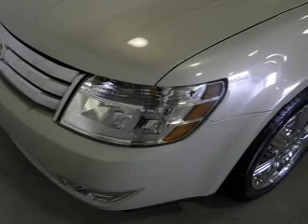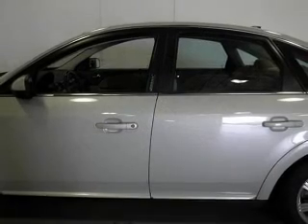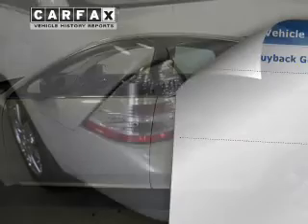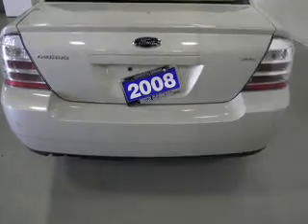The powertrain includes front-wheel drive with a reliable six-cylinder engine connected to a smooth-shifting six-speed automatic transmission. You will appreciate the safety feature of anti-lock brakes. Rest easy knowing this vehicle comes with a Carfax Vehicle History Report from Carfax, the most trusted provider of vehicle information.